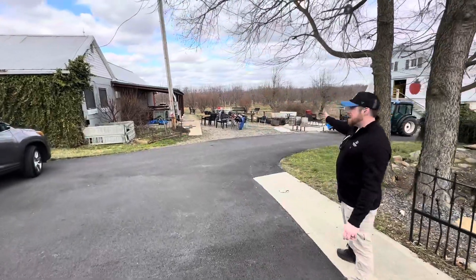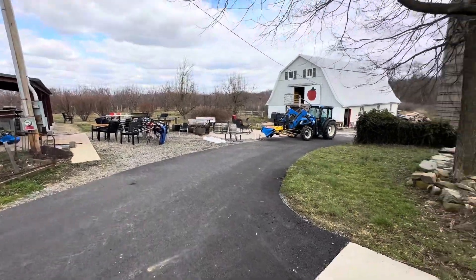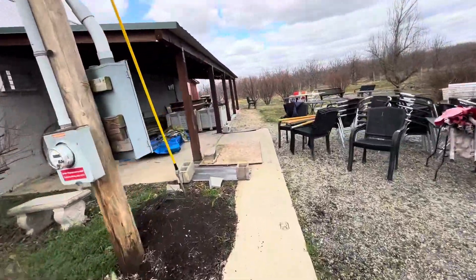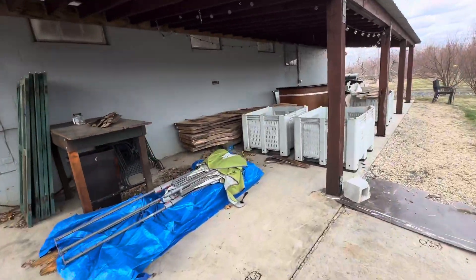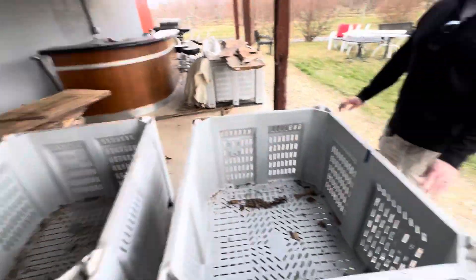Down here we've got way more patio furniture, a beautiful barn packed to the gills with more distilling equipment, some scaffolding, and lawn equipment. And let me show you this really cool live edge wooden planks. They've already been through the planer, but put them through one more time to get a nice finish on there. You can either use them for epoxy furniture or stain them however you like.